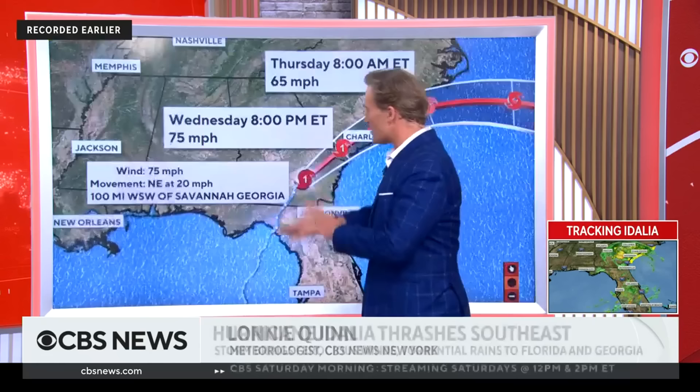Let's find out the very latest happening with Idalia. Joining us in Studio 57 is CBS News New York Chief Meteorologist Lonnie Quinn. So Lonnie, what should we expect? You should expect the storm to get weaker by the minute, but it's still a rainmaker. In terms of whether it's a Category 4, 3, or 2, it's going to be decaying.